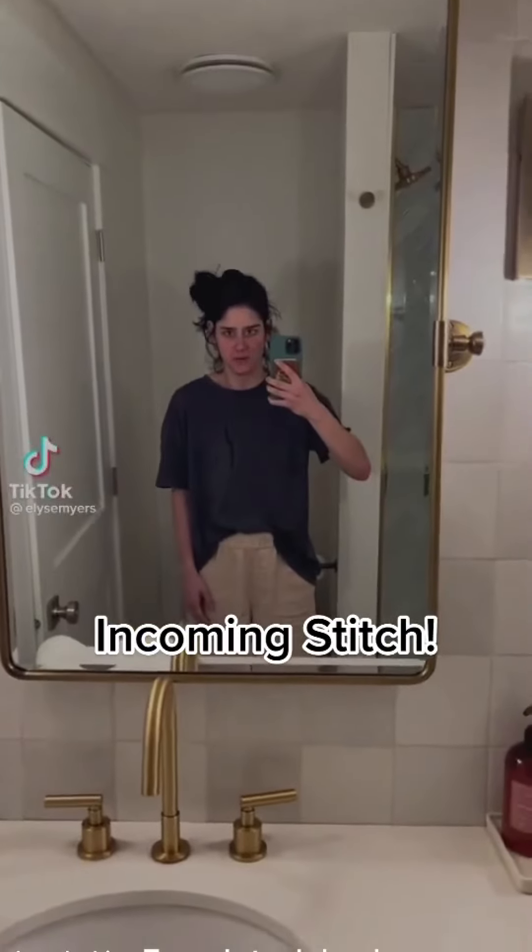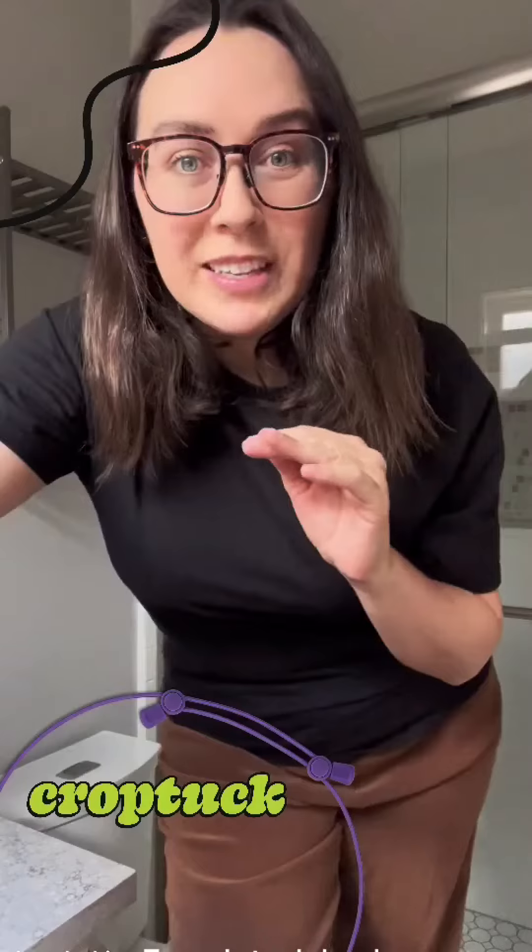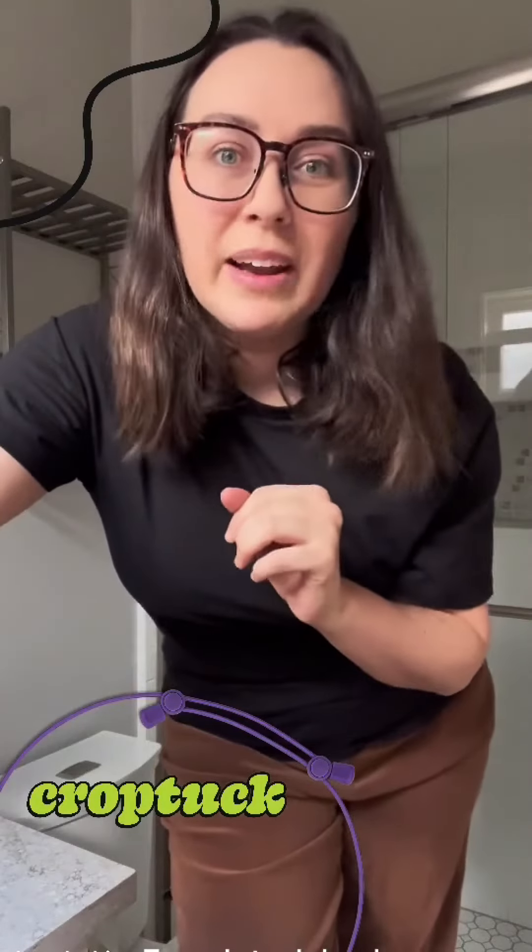Why is it that I only get the half tuck right when my shirt's just getting stuck in my pants after I go to the bathroom? I can't do it on purpose. This message is for our favorite friend, Elise Myers.